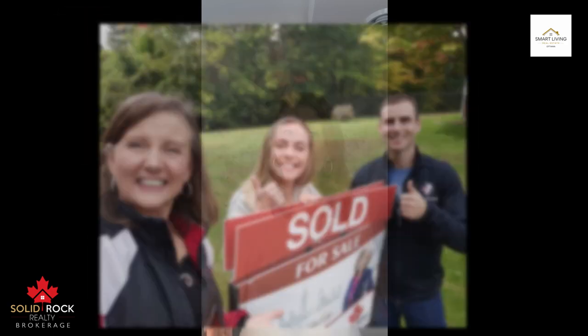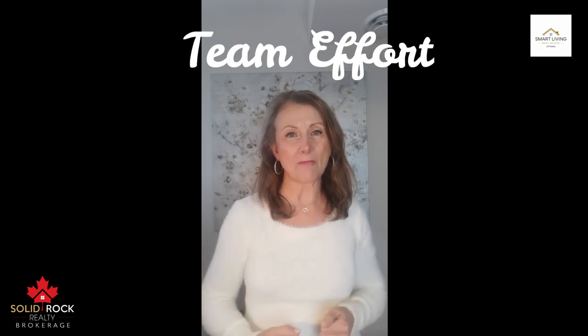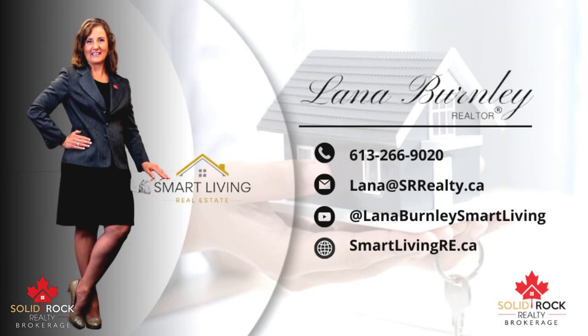Open house days are your opportunity to present your home to multiple buyers. Your last-minute efforts will help you make a great first impression, and that can be the difference that leads to a faster sale. When you are ready to list your home for sale, I'll be there to discuss how I can make selling your home much easier. We will make this a team effort. One of my greatest joys comes from being trusted with your referrals. I'm Lana Burnley and I am your local realtor.